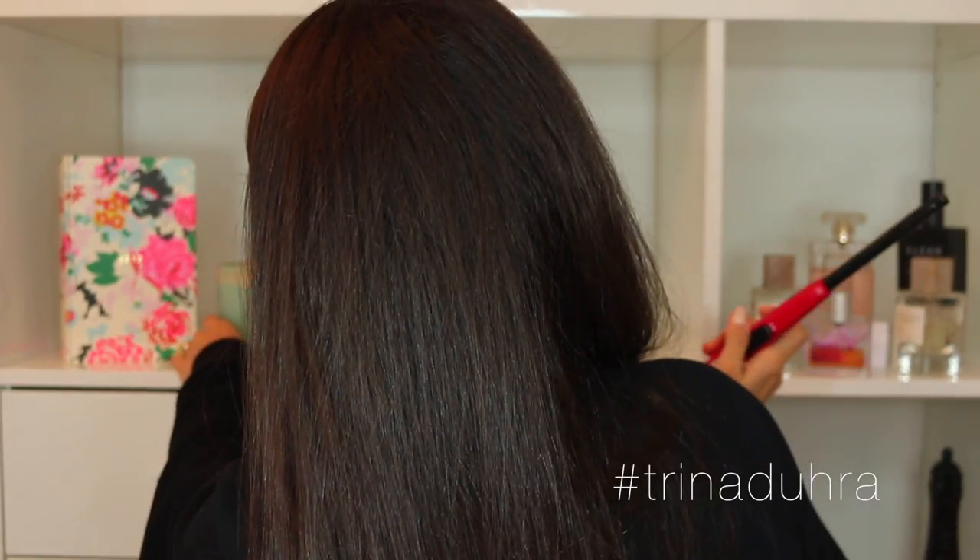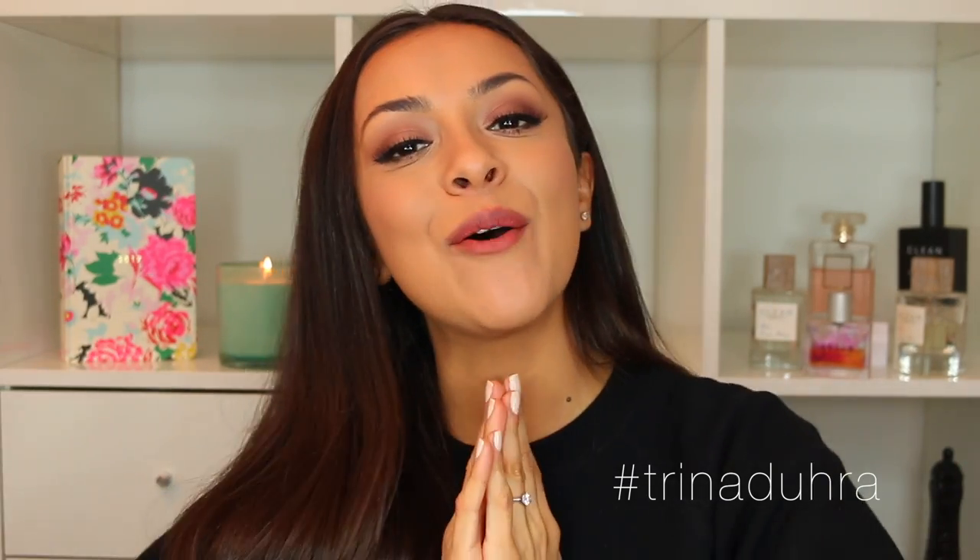Let's set the mood — brand new candle. Hey guys, welcome back to my channel! Today's video is a favorites video and I'm excited to do this because it's been a while since I've done one of these style videos and I have a lot of good things to share with you, so let's jump right in.